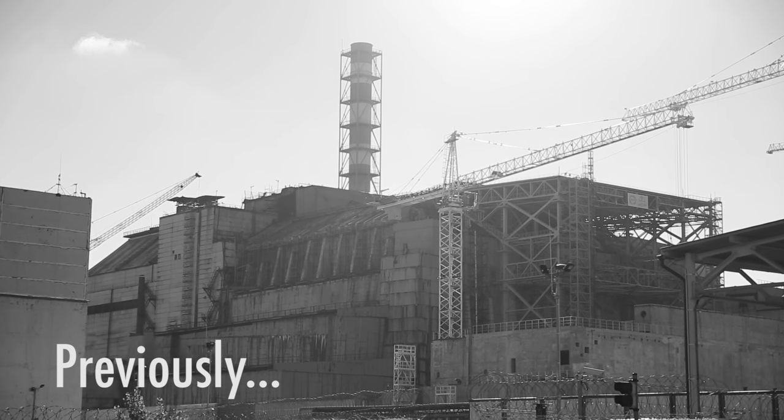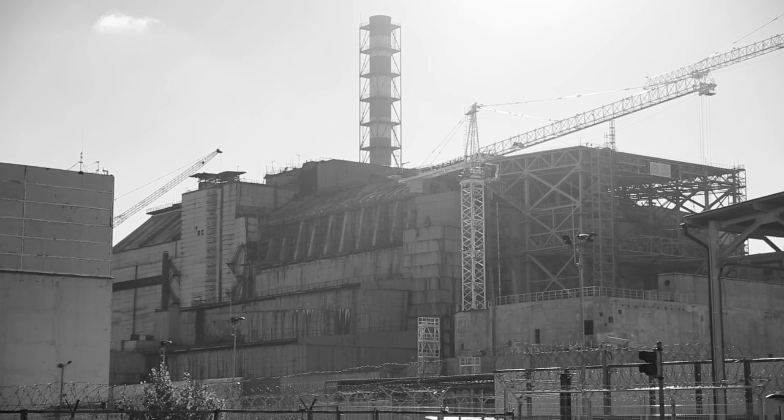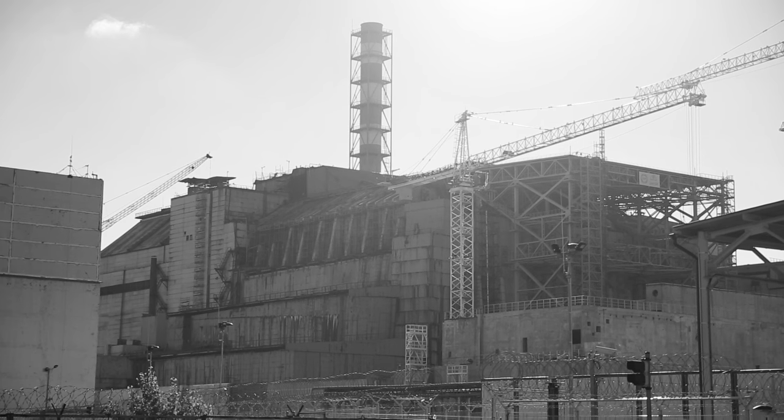That is the old sarcophagus that was built, finished on November 30th, 1986.